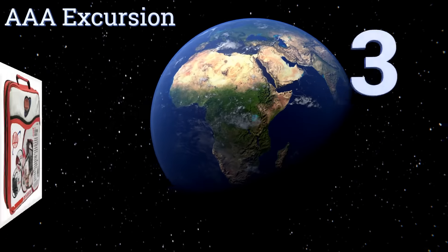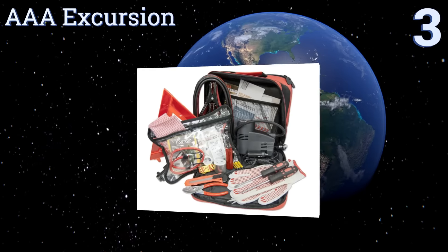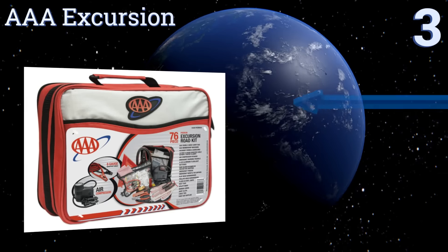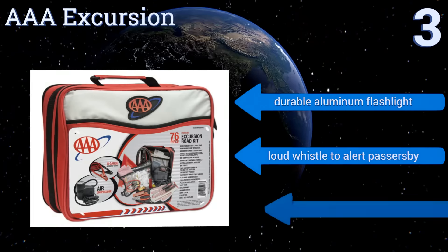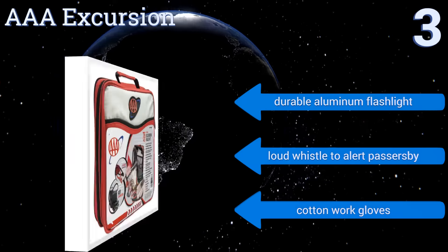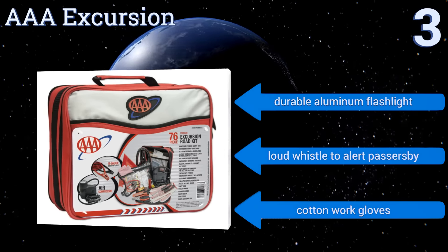Nearing the top of our list at number 3, the AAA Excursion comes with a combination of first aid materials and useful roadside emergency gear, so you'll be equipped to handle any situation that arises. A handy 250 psi air compressor can get you back on the road in case of a flat. It features a durable aluminum flashlight, a loud whistle to alert passers-by and cotton work gloves.